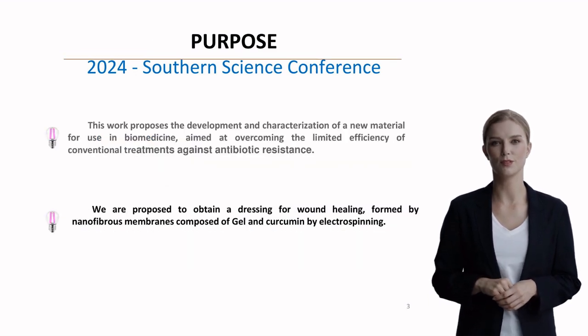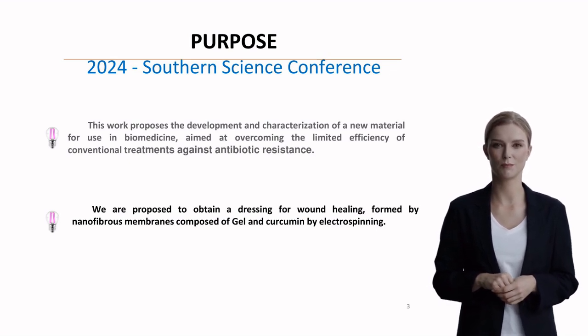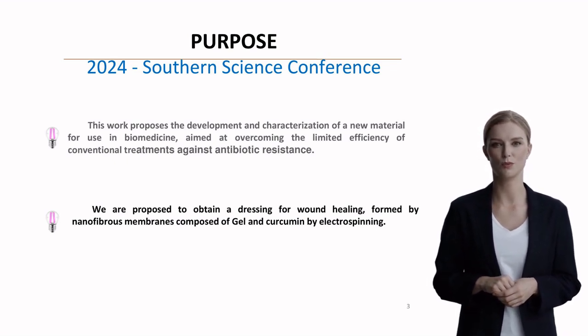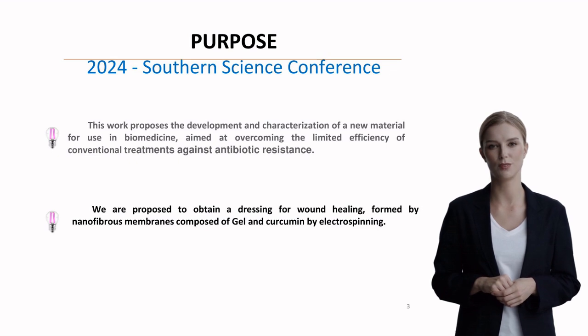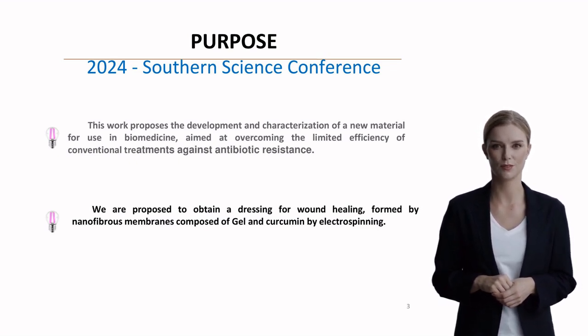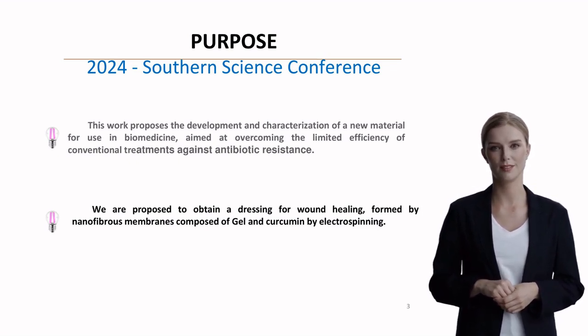This research aims to develop a novel biomaterial that addresses the limitations of conventional antibiotic treatments. Specifically, the authors focused on creating wound dressings using nanofibrous membranes composed of gelatin and curcumin, produced through electrospinning. This combination leverages curcumin's natural photosensitizing properties with gelatin's biocompatibility.